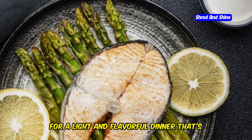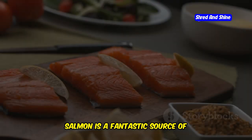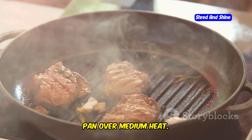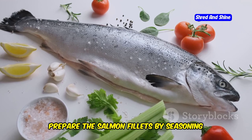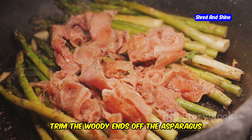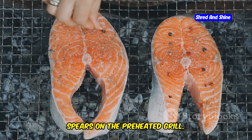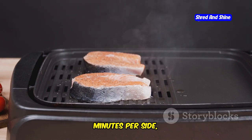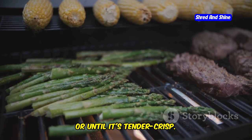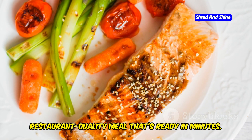For a light and flavorful dinner that's both healthy and satisfying, look no further than grilled salmon with asparagus. Salmon is a fantastic source of omega-3 fatty acids, essential for brain and heart health. Preheat your grill or grill pan over medium heat, then season the salmon fillets with salt, pepper, and a squeeze of lemon juice. Toss the asparagus spears with olive oil, salt, and pepper. Grill the salmon for about 4-5 minutes per side until it flakes easily with a fork, and the asparagus for 5-7 minutes until tender-crisp. Serve with a side of your favorite low-carb veggies for a restaurant-quality meal ready in minutes.